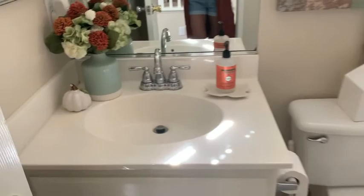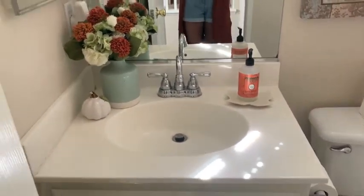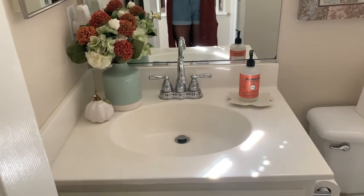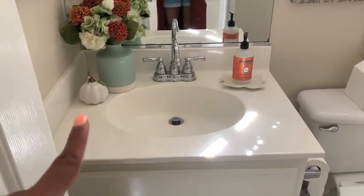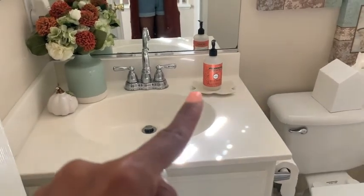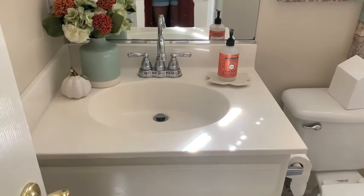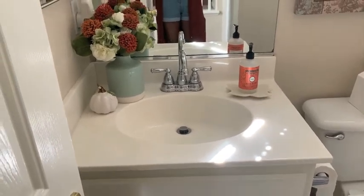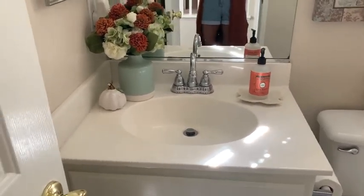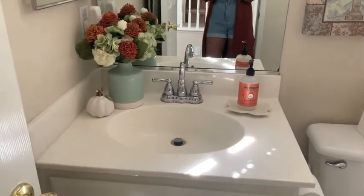Downstairs we have the little bathroom — I didn't do much here. I just added some greenery from Walmart, a little Dollar Tree pumpkin, and a scent I had from last year. The little tray underneath is from the Target Dollar Spot a few years ago, and the base it's all in is also from the Target Dollar Spot.